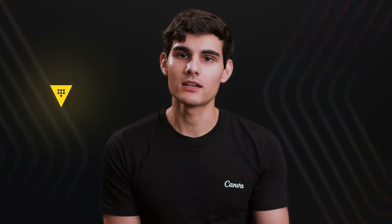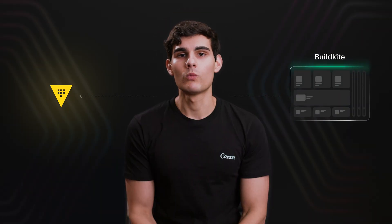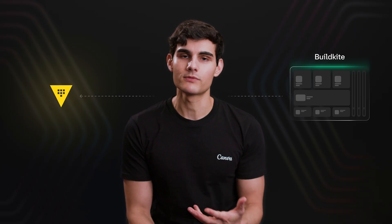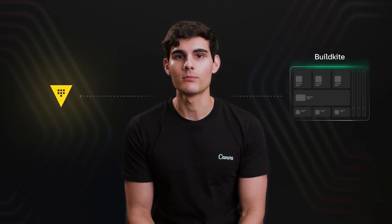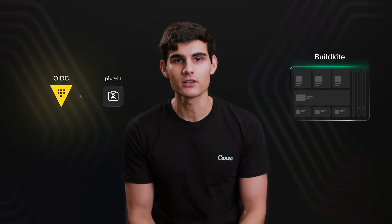We started by first migrating our build systems to use Vault. We use Buildkite, and in order to migrate Buildkite to use Vault, we developed a custom authentication plugin which allows Buildkite agents to log into Vault via OIDC and retrieve secrets.